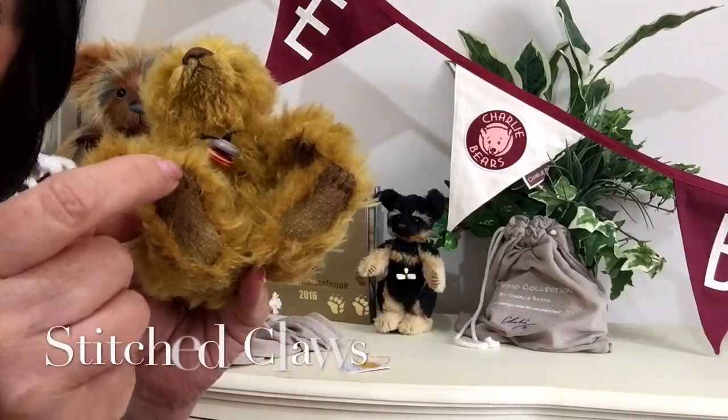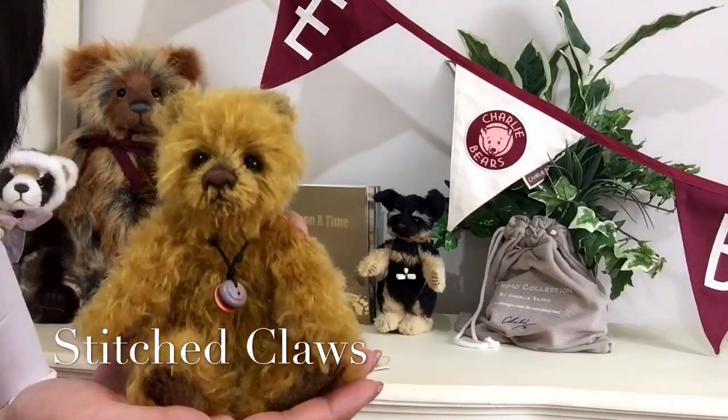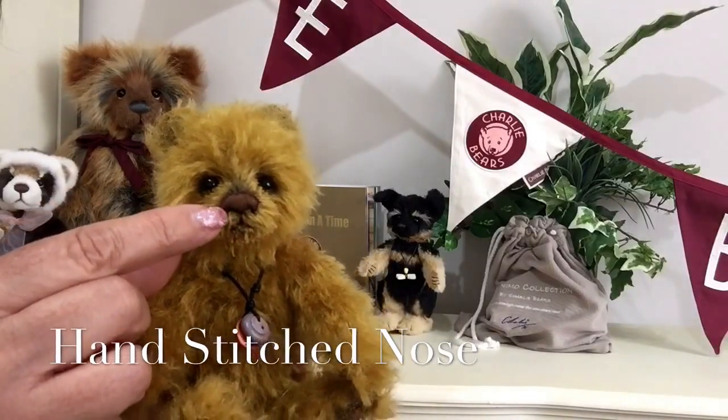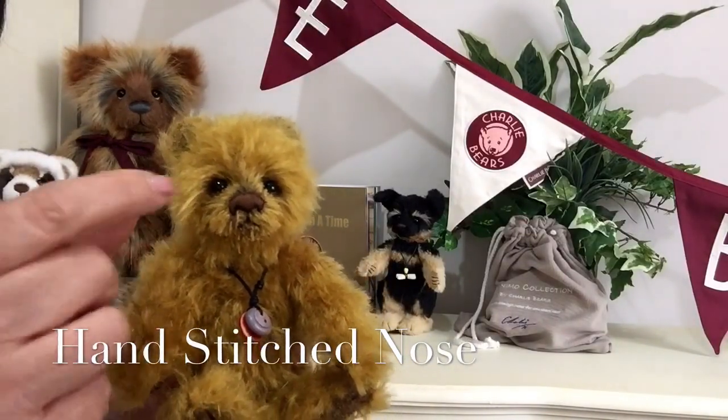We can also see little bits of stitching that have been done to give him his little claws. He's got his little hand-stitched nose, done in a very dark brown, and those lovely little beady eyes.